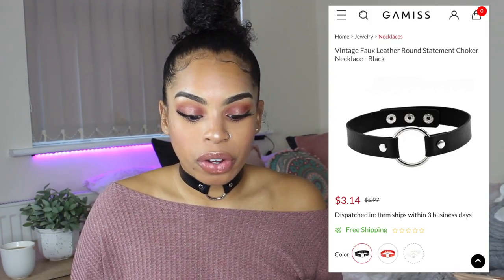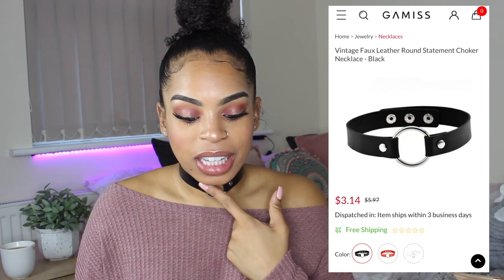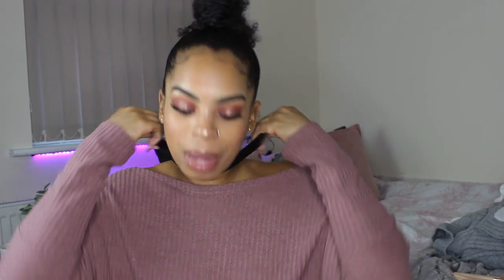I'm actually wearing another item — this choker vintage faux leather round statement necklace in black. They had it in red and white too. It's quite long with three different measurements and I use it on the smallest, but it's still a little bit too big. I'm happy with it though — this top without it looks plain, but the choker just brings a little something to the outfit.